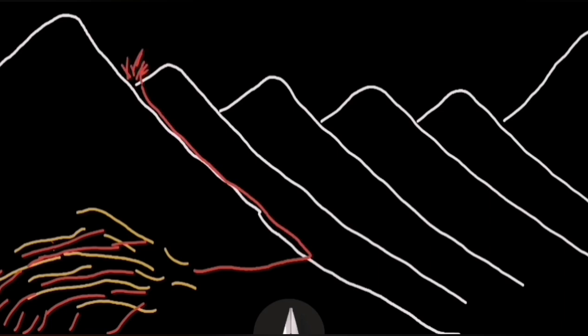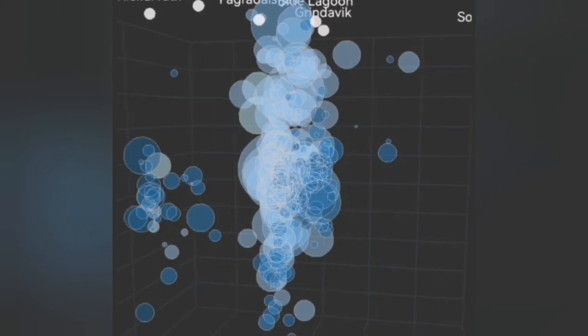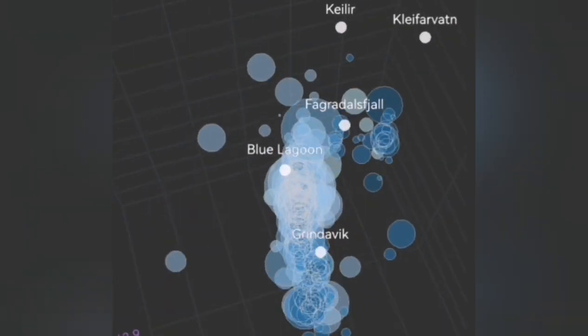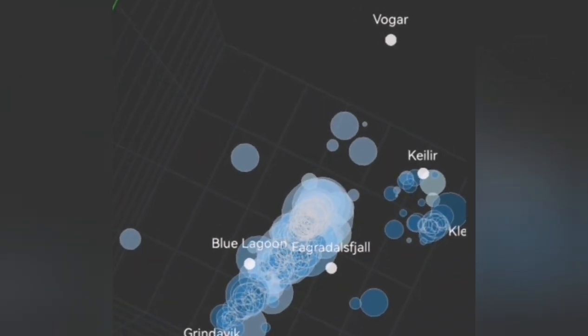Through a series of sills and dikes we will have eruptions, and we will see a swarm of earthquakes before that. This is the magma rising to the surface, and this is a three-dimensional view of that under the Svartsengi volcanic system in the Grindavík Rift Valley.